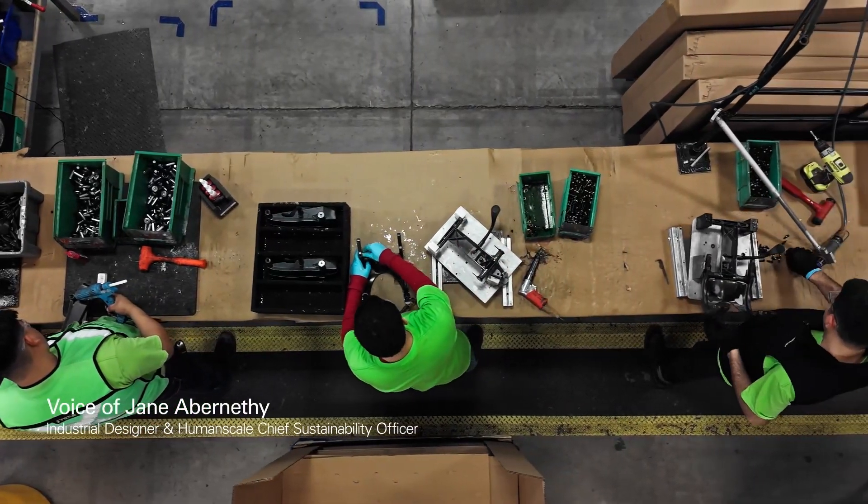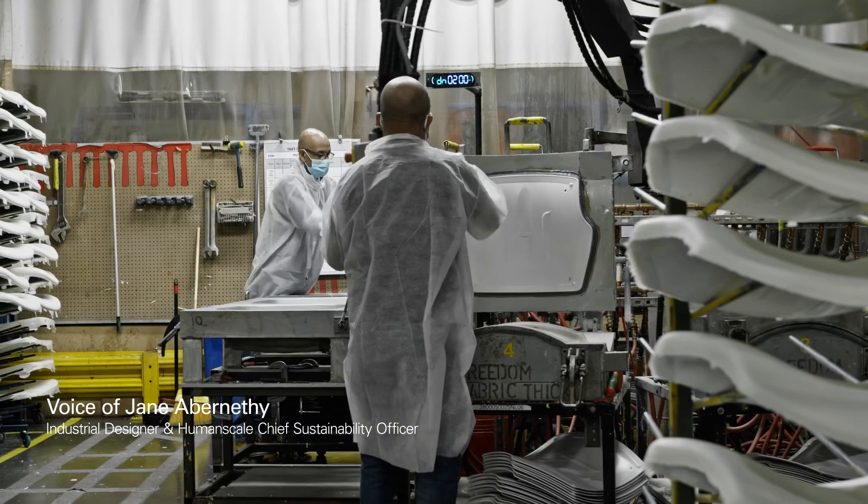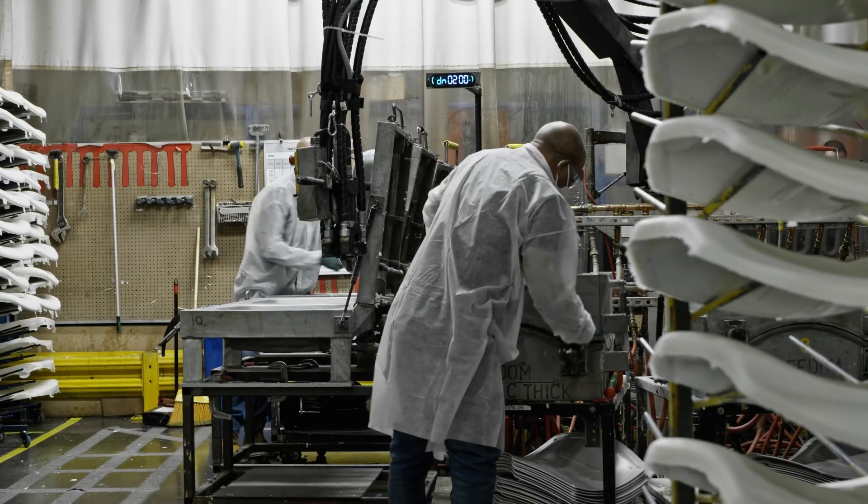At Human Scale, we don't just commit to sustainable manufacturing — we're changing the entire industry by pioneering real, planet-positive sustainability at every stage of production.